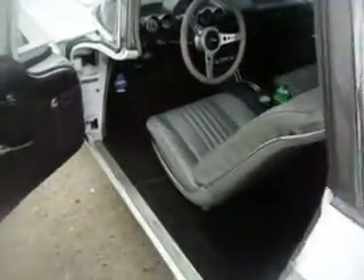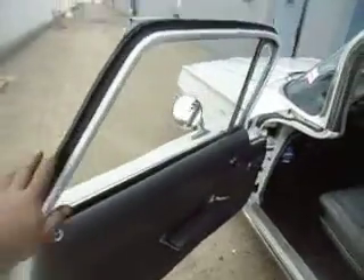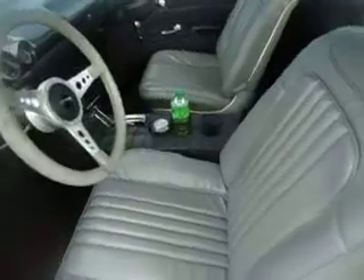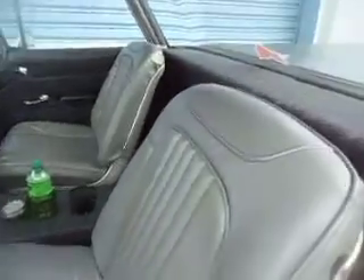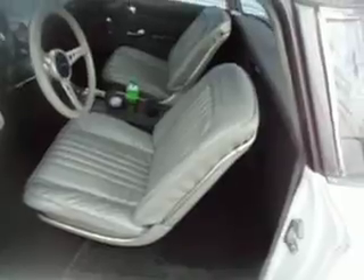All new interior was redone as well — carpeting, door panels, all new rubber, custom steering wheel, and a custom console. The shifter was replaced from column to floor. It's got a nice stereo system with two speakers in the back, a very nice headliner, and Chevelle seats with brand new seat covers on them.